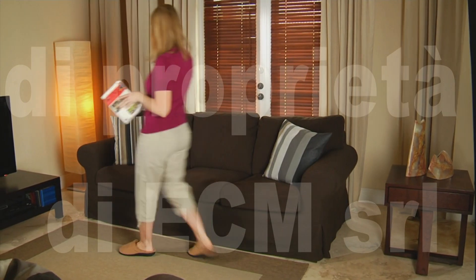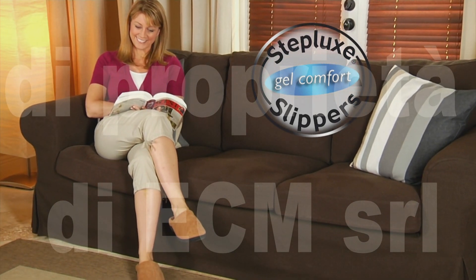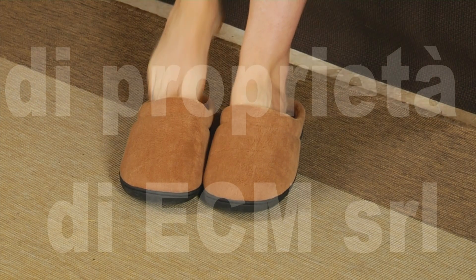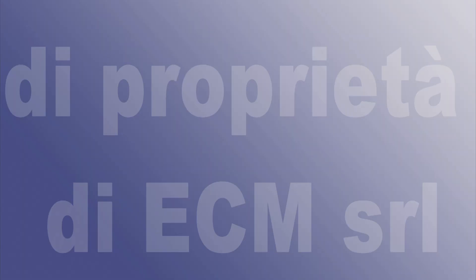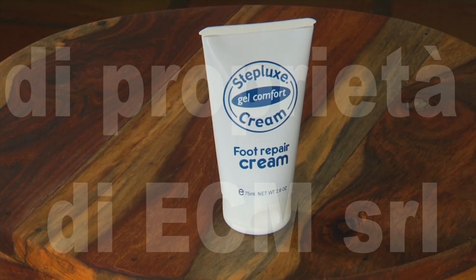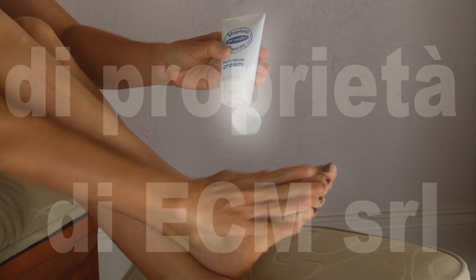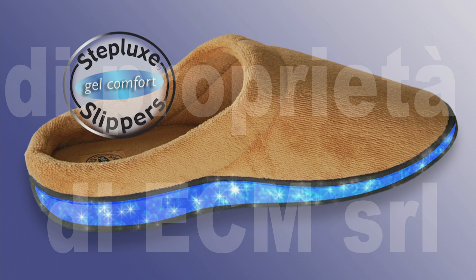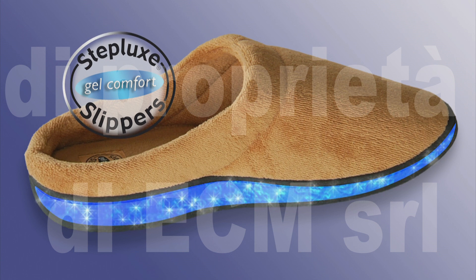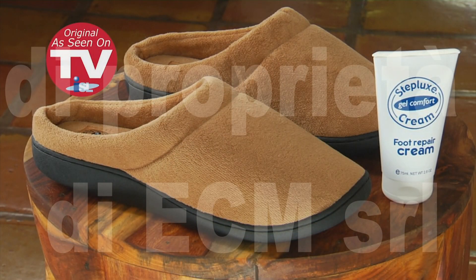And now, through this special TV-only offer, the incredible Stepluck slippers are yours for the unbelievably low price that's on your screen. For this amazing low price, you can instantly relieve, relax, and invigorate your aching feet and body. But that's not all — if you call now, we'll give you this Stepluck's foot repair cream free. Use it to keep your feet smooth, soft, and callous free. Stepluck slippers are backed by a lifetime guarantee: if they ever lose support, we'll replace them free, no questions asked. So take the stress and load off your feet and body — order your Stepluck slippers now.